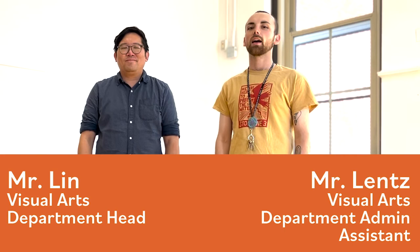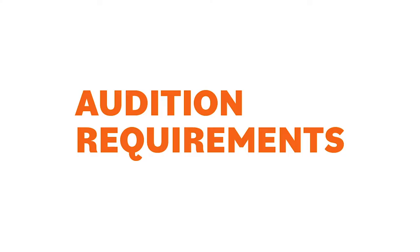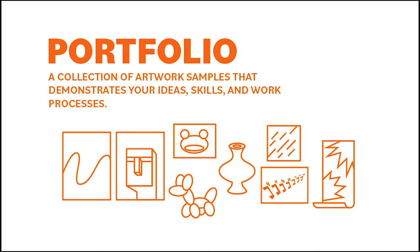We're here to bring you some more insights about auditioning for the Visual Arts Conservatory. There is a lot of information to be learned here. We ask you to bring in a portfolio. A portfolio is a collection of artwork samples that demonstrate your ideas, skills, and work processes. You should prepare a portfolio of 8 to 10 pieces and be ready to talk through your work with your adjudicators. Essentially, it's a way for them to learn about you through the works that you have made.